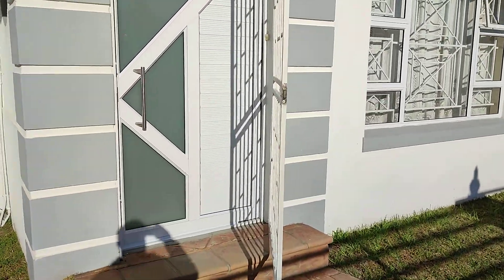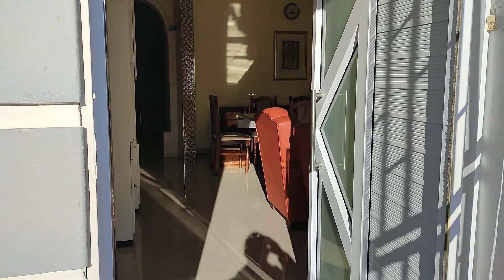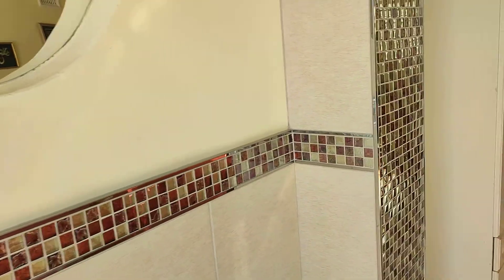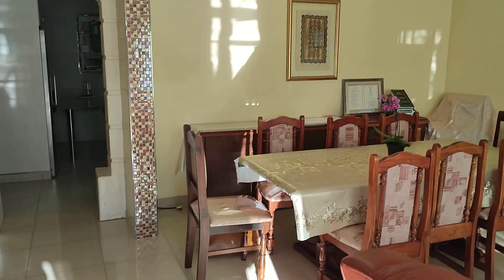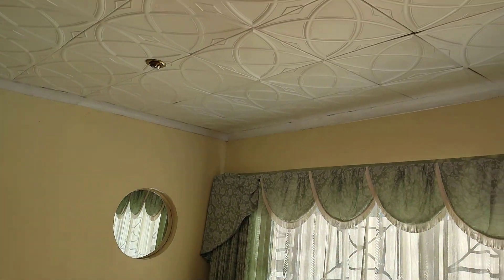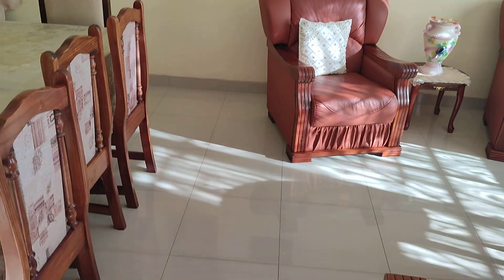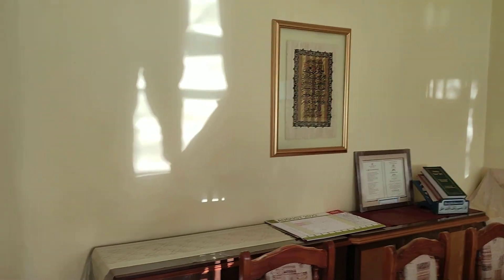I'm going into the house now. Look at the tiles — it's absolutely beautiful, this cream, soft cream finish. Look at the ceilings, the down lighters, the porcelain tiles.